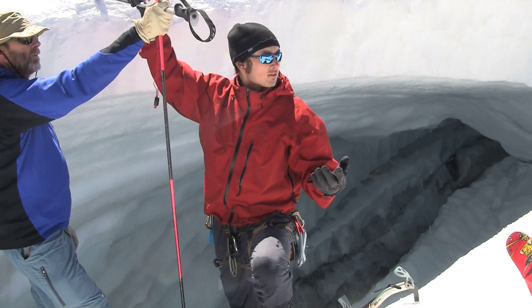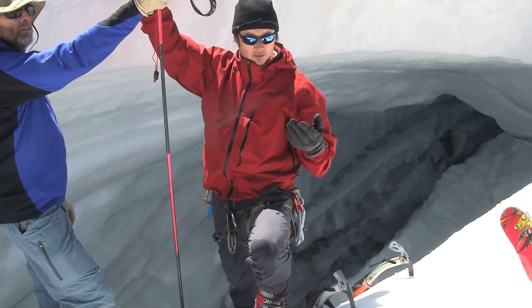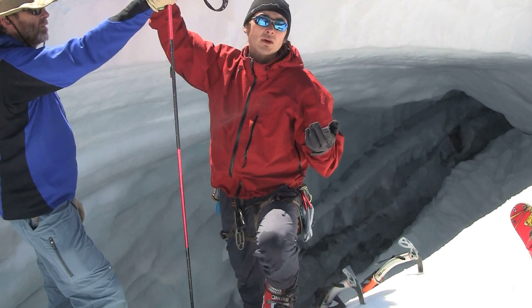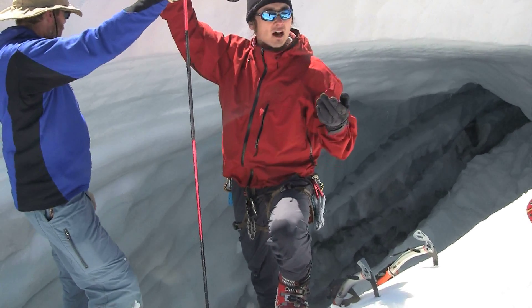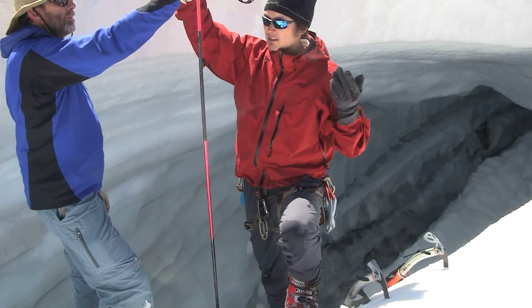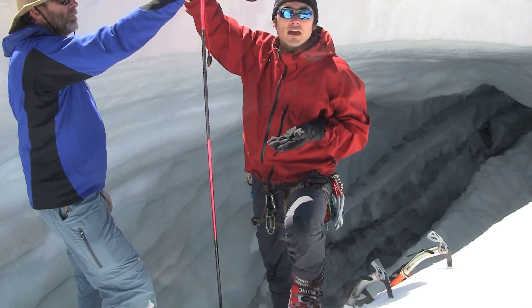The snow is so dense up here — being that it's the end of August — it's so dense I couldn't get my solid aluminum probes through. So we're having to find crevasses of equal elevation as my previous probe soundings to use them as a proxy for snow depth for this summer.